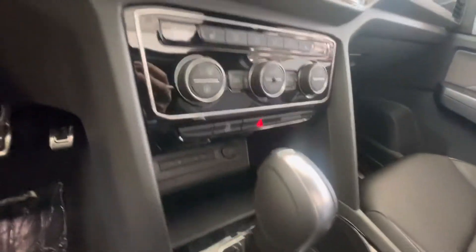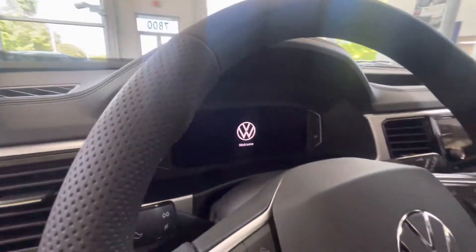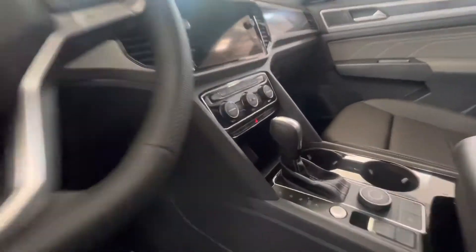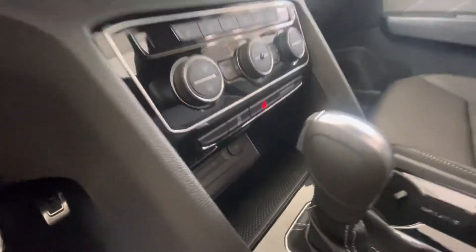You also have front and rear parking sensors, a wireless charger, wireless Android Auto and Apple CarPlay, and a heated steering wheel that is standard on the SEL as well.